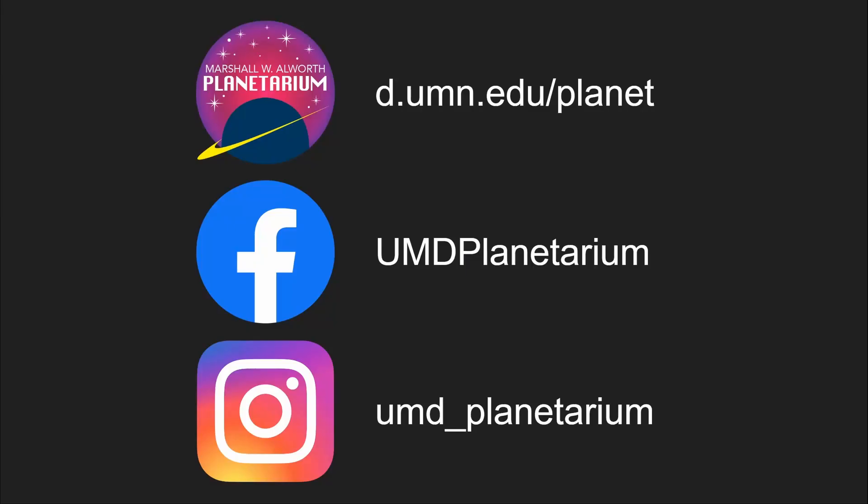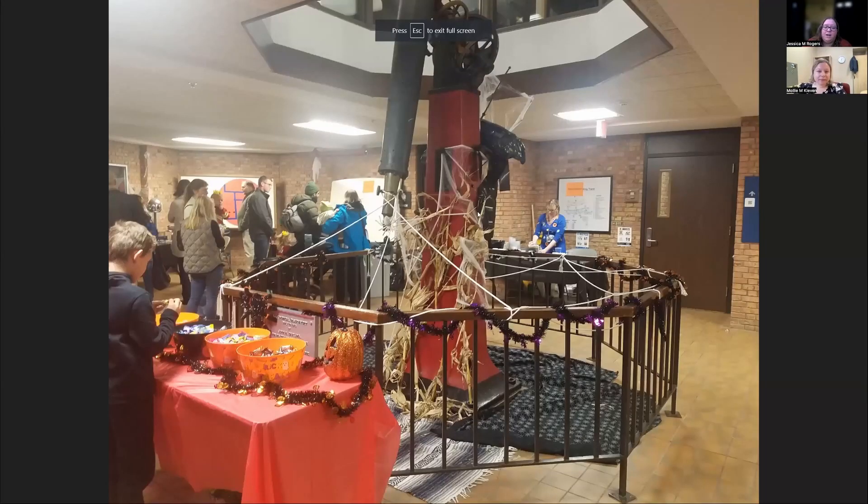Someone is wondering: do you still have the old telescope from Darling Observatory? Yes — in that picture of Halloween, you could see the telescope there in the atrium, right when you walk into Marshall W. Allworth Hall. That is where the original telescope from the Darling Observatory is. It's dressed up for Halloween in that photo; there's actually a giant spider on the other side of it. The telescope itself is no longer functional because it doesn't have its primary lens anymore, but I do have that lens and I'm working on building a nice display case for it so we can show that off as well.